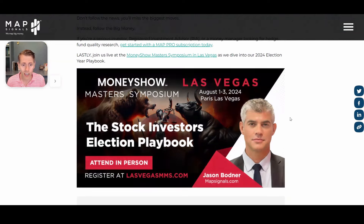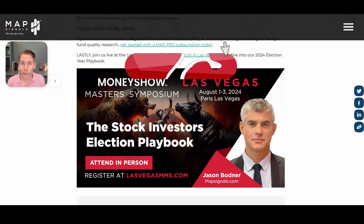By the way, we are going to be going to the Money Show. This is Jason, my business partner — he's going to be in Las Vegas. If you want to meet him, you've got to show up. We are doing this in early August — we'd love to meet you guys.